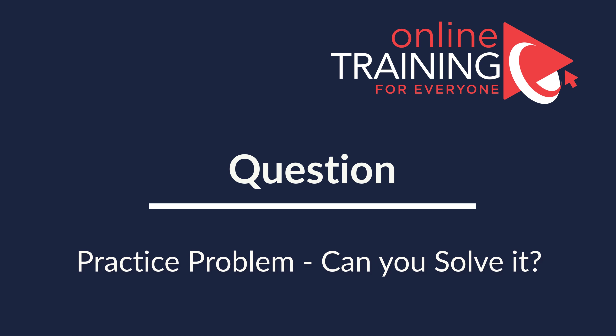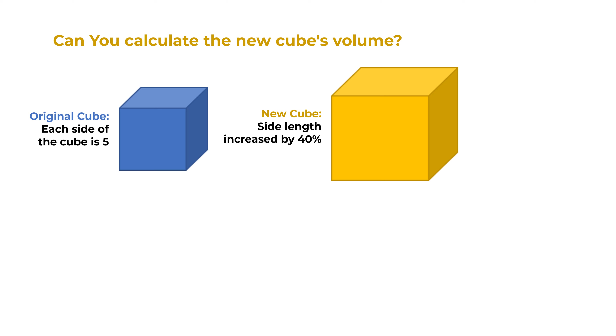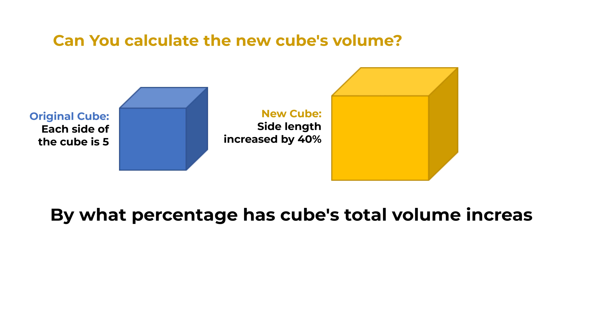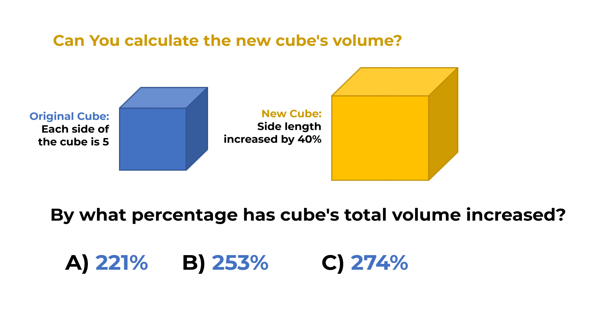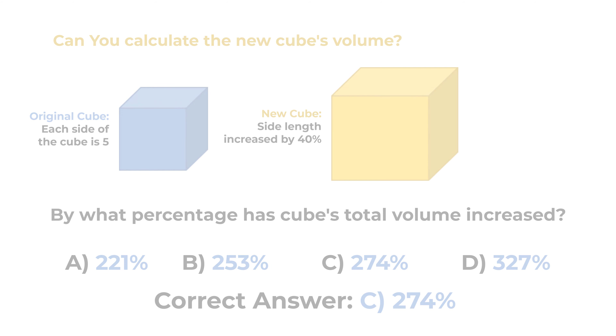Here's the practice problem for you to see how quickly you can solve it. A 5 by 5 by 5 cube has its side length increased by 40%. As a result of these changes, by what percentage has the cube's total volume increased? You have 4 different choices: Choice A, 221%; Choice B, 253%; Choice C, 274%; and Choice D, 327%. The answer is choice C, 274%. Please make sure to post your comments in the comment section of this video. Thanks for participating and good luck.